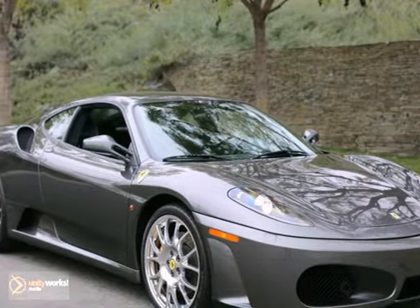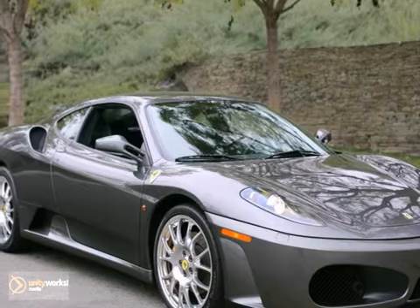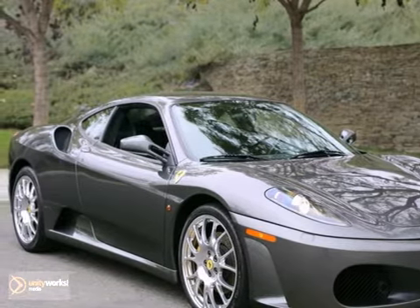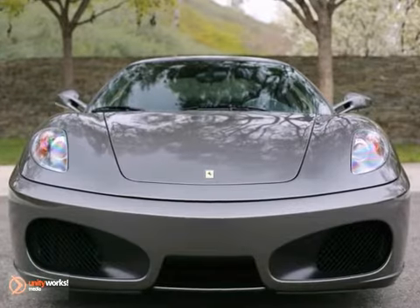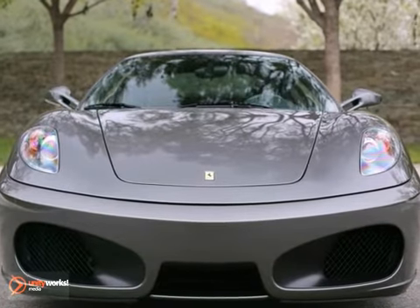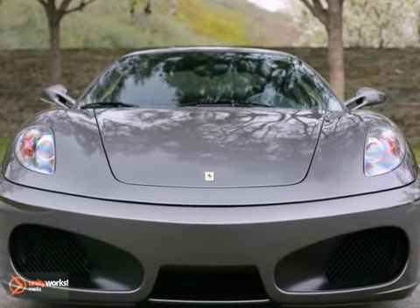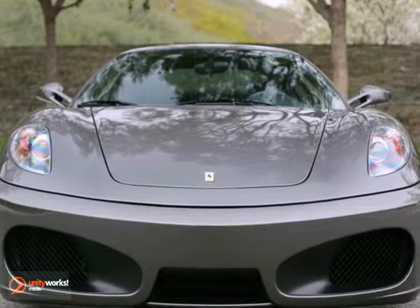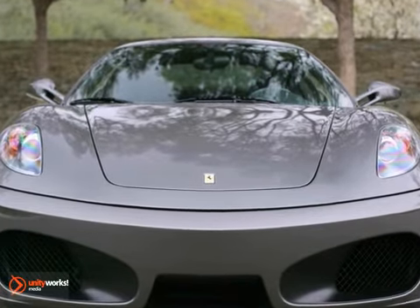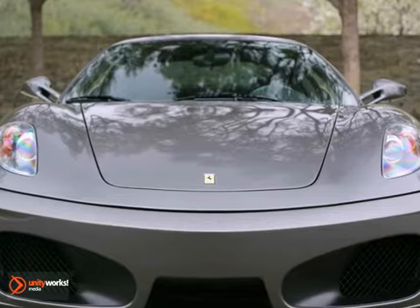The Auto Gallery is proud to present this exceptional 2007 Ferrari F430 Coupe with 6-speed F1 transmission. Finished in a Grigio Silverstone Gray exterior and a Niro black leather interior, this F430 is simply stunning. This Ferrari has been very well maintained, recently serviced, and with only 6,048 miles, it is in pristine condition.